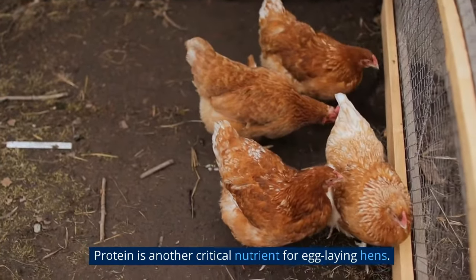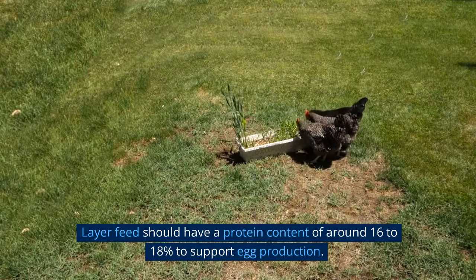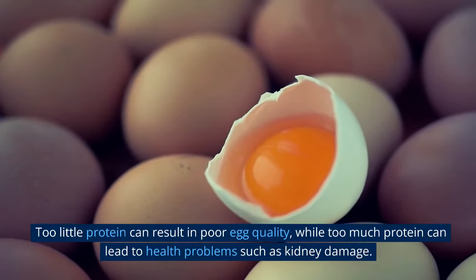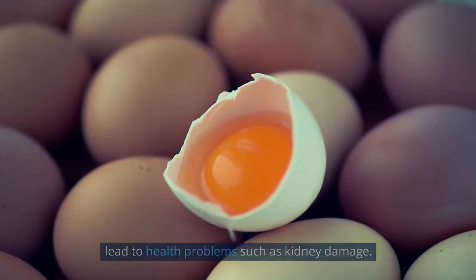Protein is another critical nutrient for egg-laying hens. Layer feed should have a protein content of around 16 to 18% to support egg production. Too little protein can result in poor egg quality, while too much protein can lead to health problems such as kidney damage.